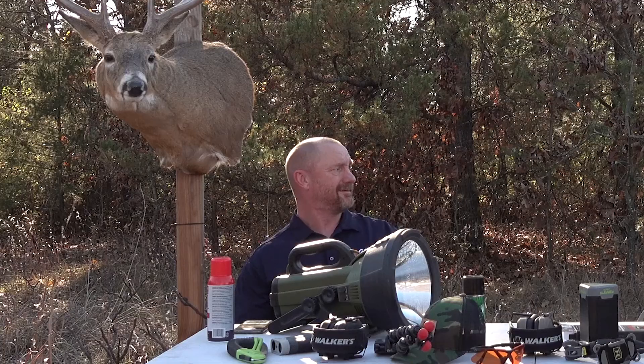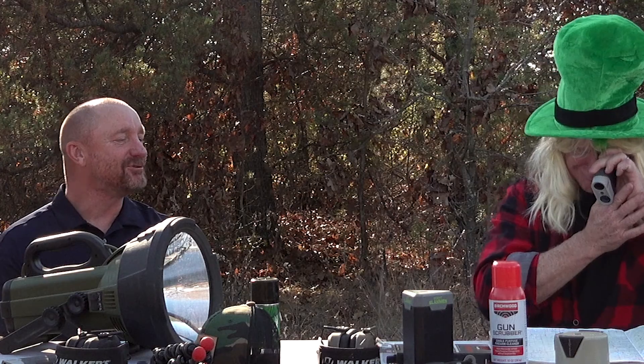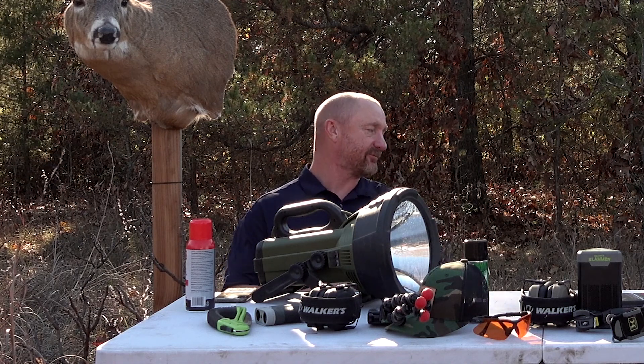Did you see the size of those deer? He's got some giants! Where is that at? That's in southern Iowa. What are you doing, South? I'm seeing how far it is from here to southern Iowa. South, what are you looking at? Let's get back to the program — you want to talk about that Throw and Go from Scent Slammer? Yeah.